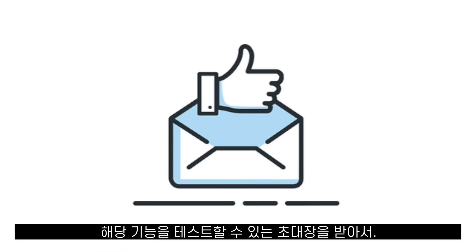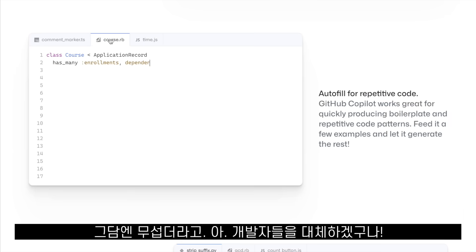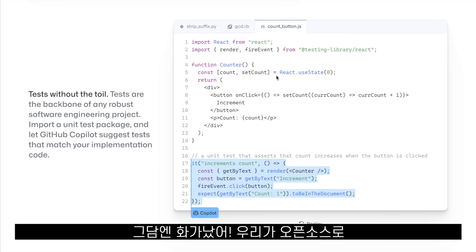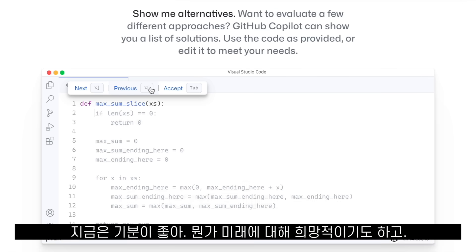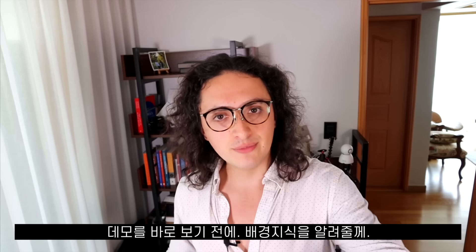I've got an invite to test Copilot, and since I tried it I felt many different emotions. First I was shocked about how good it is, then I was scared because it might really replace developers, then I got angry because of what they did with all the code that we gave them, and now I'm happy and I feel hopeful about the future. I want to share all this with you before we jump into the demo.